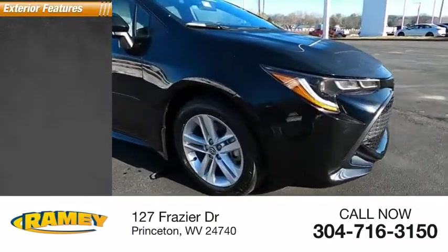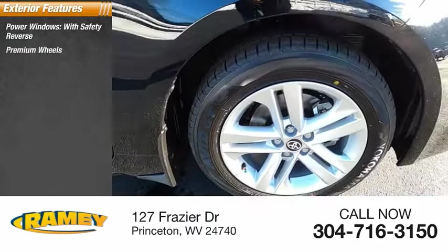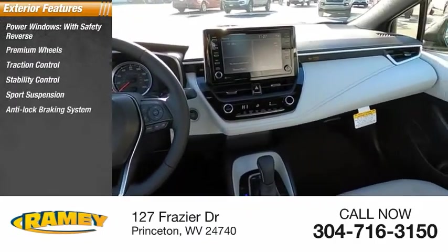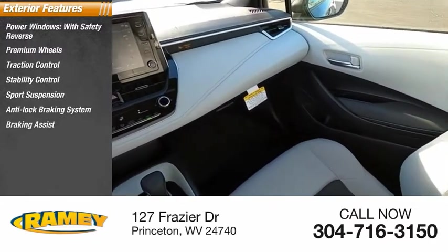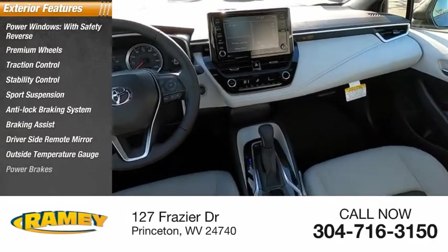Here are some of this vehicle's great options: power windows with safety reverse, premium wheels, traction control, stability control, sport suspension, anti-lock braking system, braking assist, driver's side remote mirror, outside temperature gauge, and power brakes.